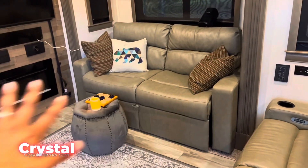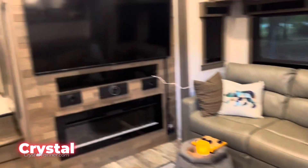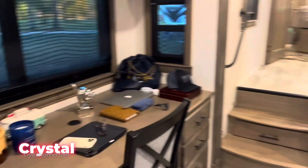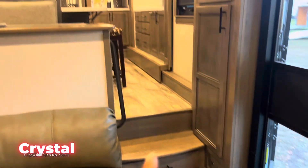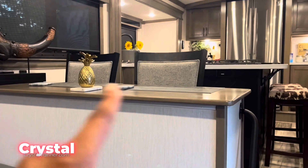You're into the living room, which is on a slide. Got your big TV, fireplace. If you're a digital nomad, you got a desk set up already — look at that. Kitchen, breakfast bar.